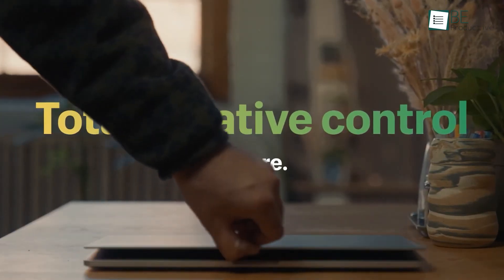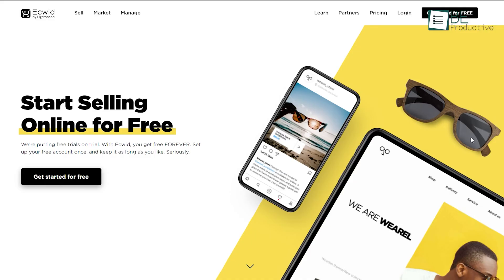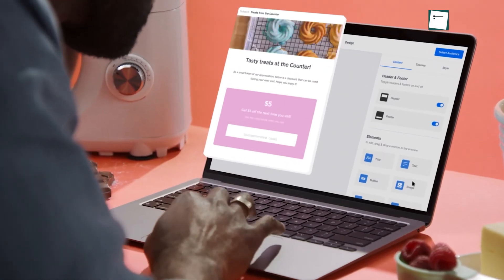But with so many available options in the market, it's easier to get lost. After tons of research and testing, here's our top five list of the best online platforms to build an e-commerce website.